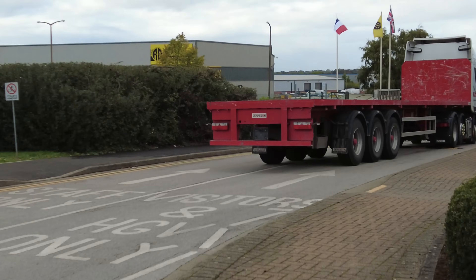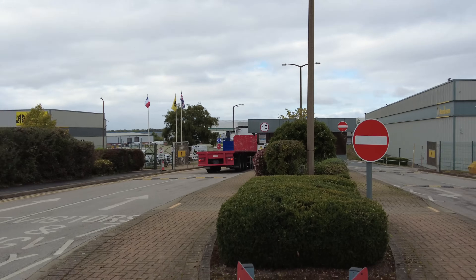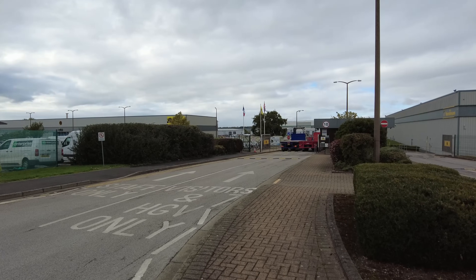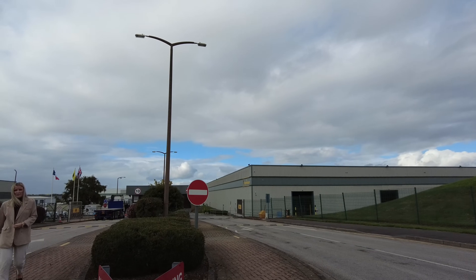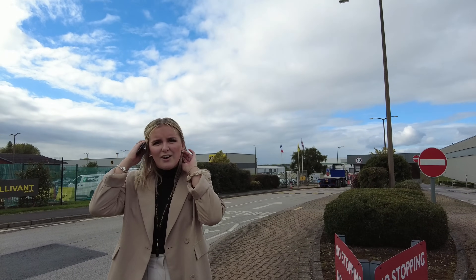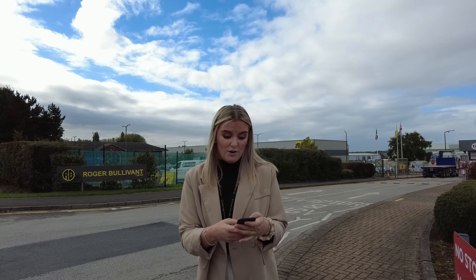A trailer arrives going into Roger Bullivant with no number plate on the back. Megan from marketing approaches and says hi. She's filming too — haven't I spoken to my colleagues? She's from marketing and doesn't really know what's been going on. Because of what's happened so far with colleagues, I'm not giving out any details. She'll learn about it when somebody tells her about the video.